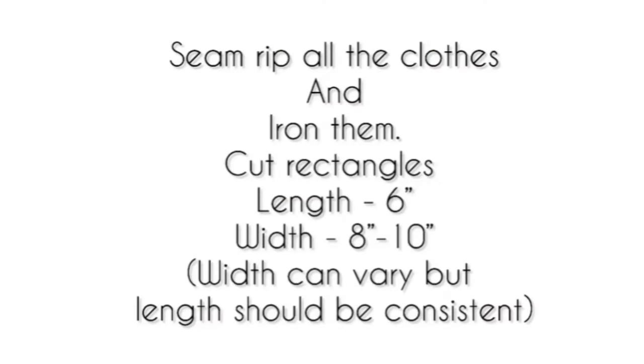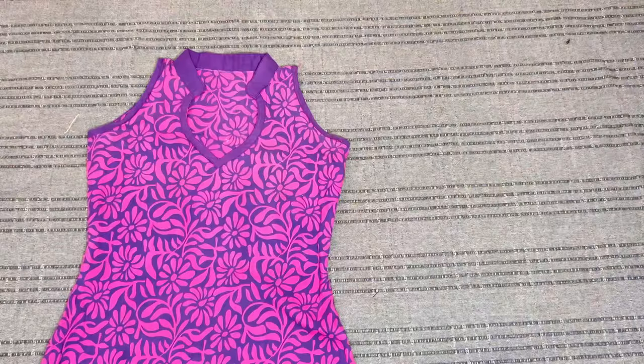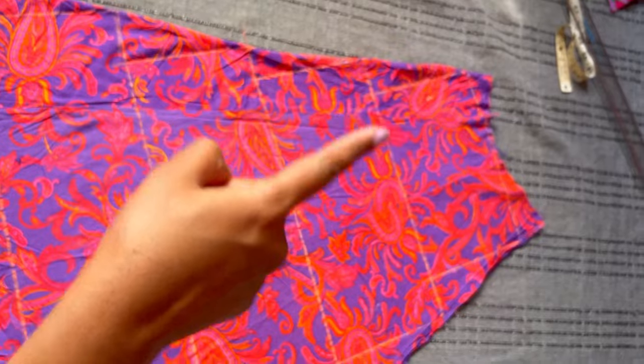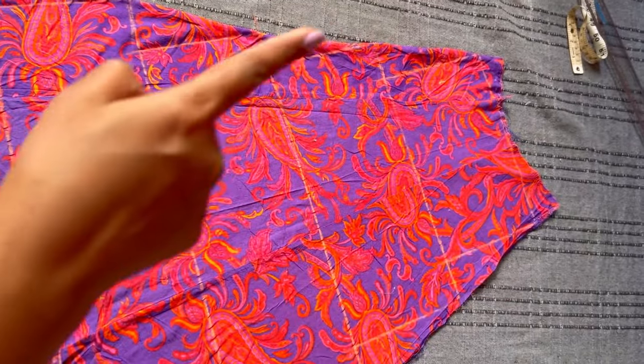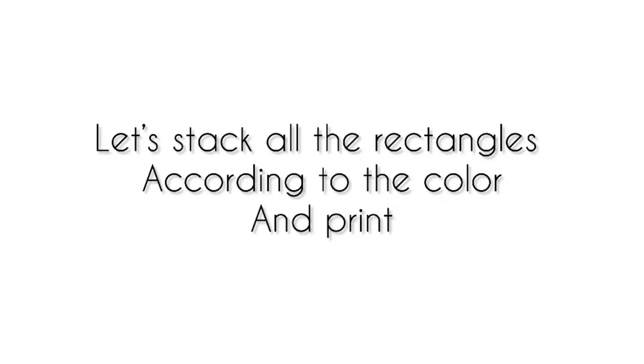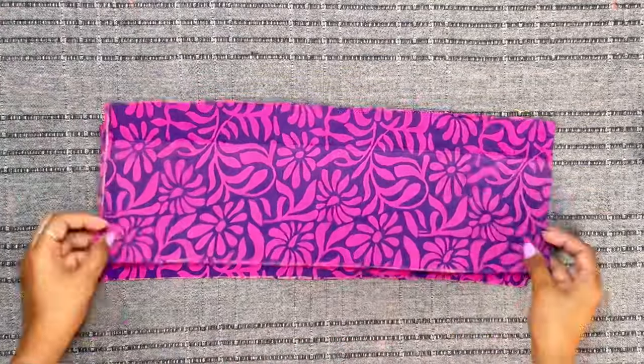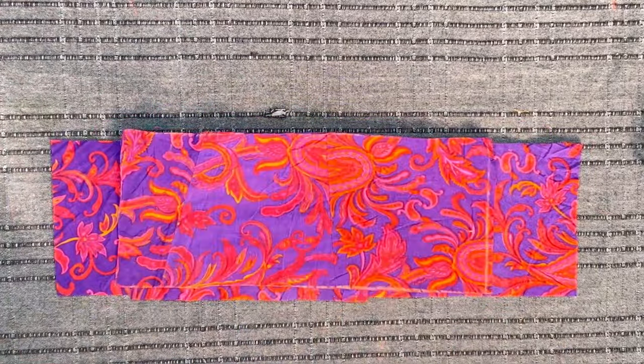Now let's cut the rectangle pieces. The length should be 6 inches, which is going to be consistent throughout all the rectangle pieces, and the width is going to vary from 5 inches to 10 inches according to your choice. These are all the rectangles that I have cut — there is consistency in the length of 6 inches and variation in the width of the fabric.